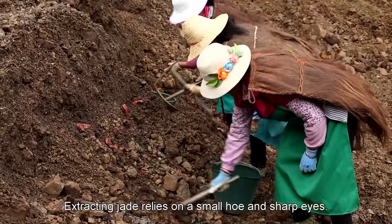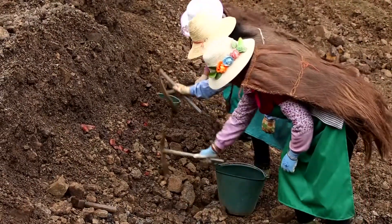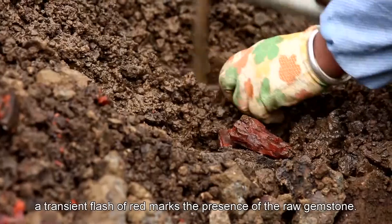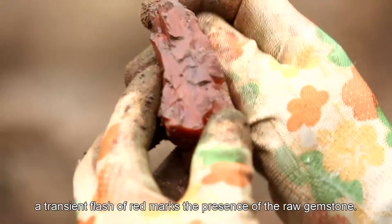Extracting jade relies on a small hoe and sharp eyes. In the process of digging sand and mud, a transient flash of red marks the presence of the raw gemstone.